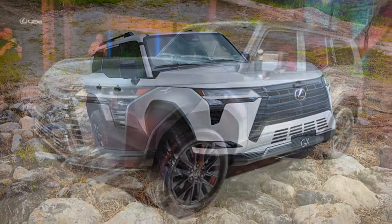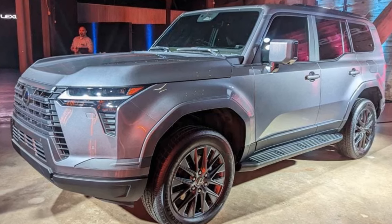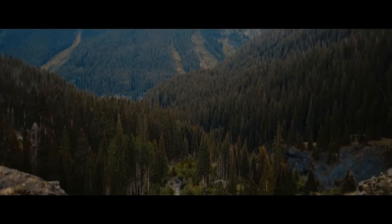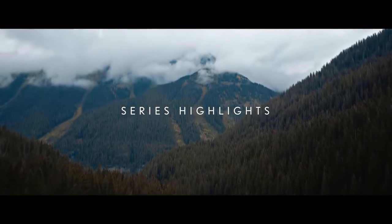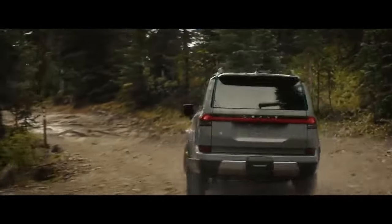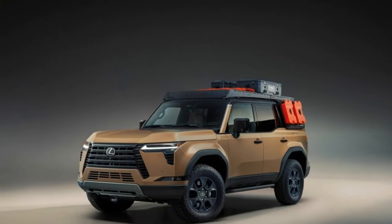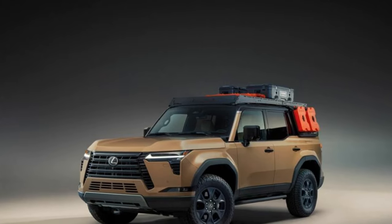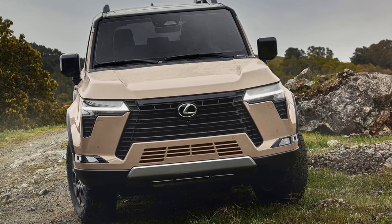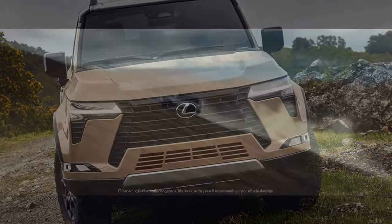In terms of its core attributes, the GX excels in blending off-road prowess with on-road comfort. Premium GX models come equipped with standard full-time four-wheel drive and a Torsen Limited Slip Locking Center Differential, ensuring power distribution to all wheels. While it lacks some advanced suspension features found in higher trims — such as the Adaptive Variable Suspension (AVS) and Electronic Kinematic Dynamic Suspension (EKDS) — it compensates with the ability to disable traction and stability controls, empowering drivers with greater command over the throttle.